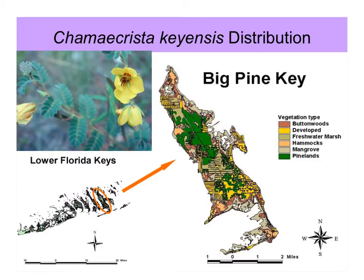Its distribution is in the pine rocklands, and here's a little GIS map showing the pine rocklands on Big Pine Key in green. You can also see that there's quite a bit of developed area on this key, which sometimes interferes with fires being able to maintain the pine rockland. There was a big study done, and Hong was a research assistant in this project, trying to determine the best season of burning for proper management of these forests.